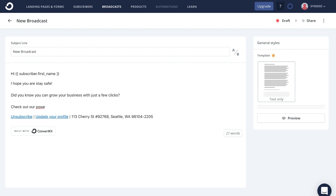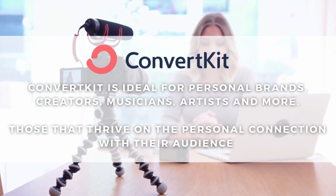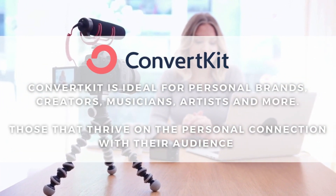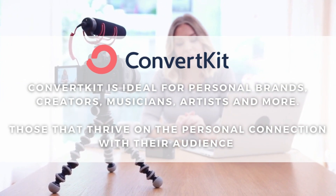All you need to do is start writing to create your email. ConvertKit is ideal for personal brands, creators, musicians, artists and more — those that thrive on the personal connection with their audience.